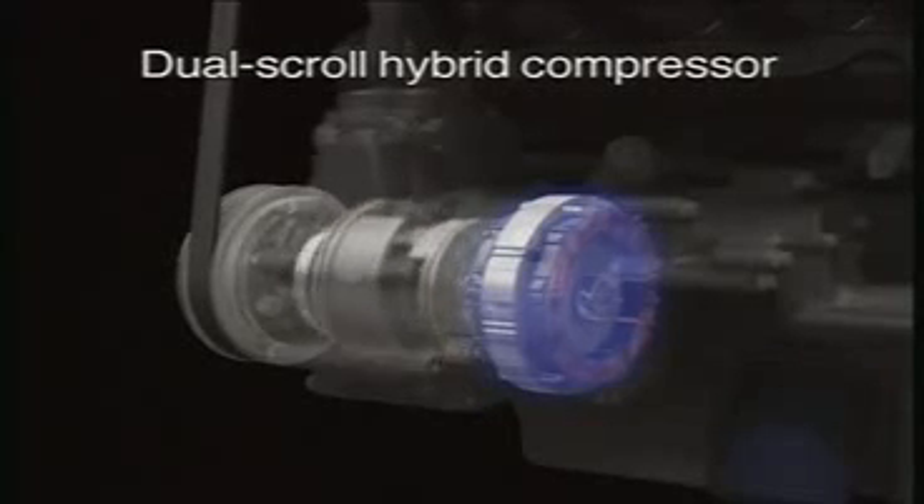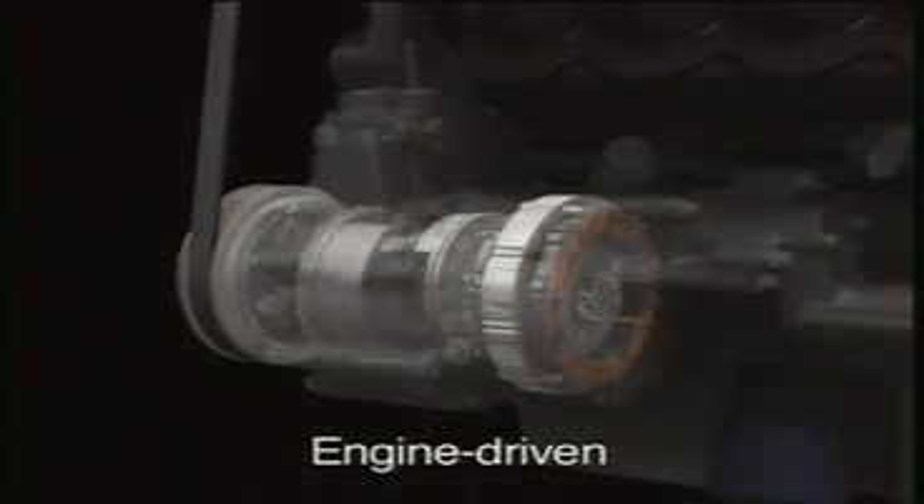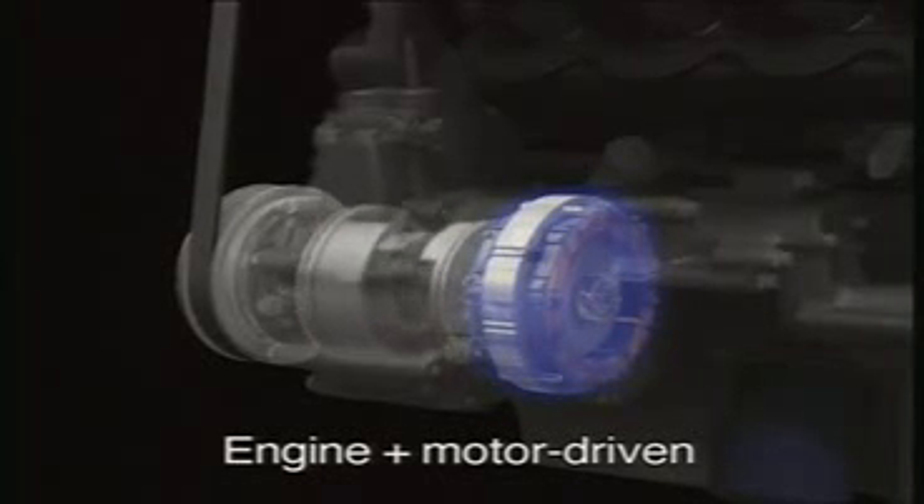The vehicle's air conditioning system uses a hybrid compressor that can be powered by the gasoline engine or the dedicated electric motor. The electric motor can maintain air conditioning performance even when the engine is in idle stop mode. The system responds to interior air temperature by operating on power from the engine, the motor, or a combination of both, thereby ensuring optimal performance all around.